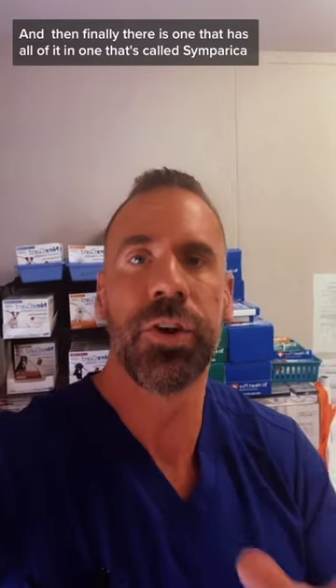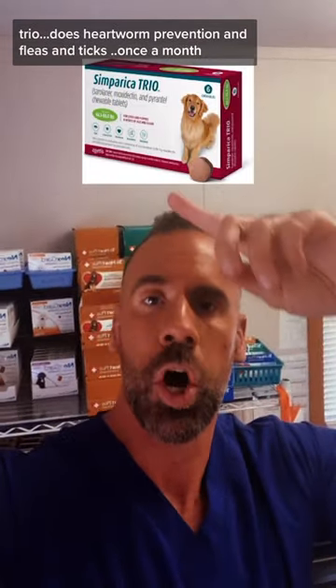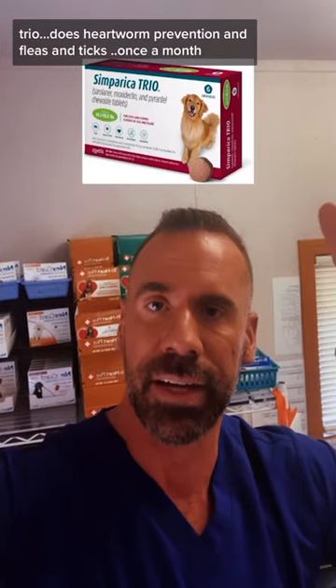And finally, there is one that has all of it in one — that's called Simparica Trio. It does heartworm prevention and fleas and ticks, and it's a once-a-month chewable tablet for dogs.